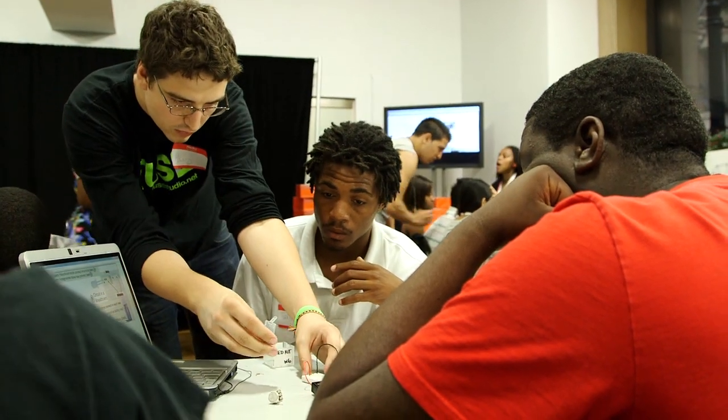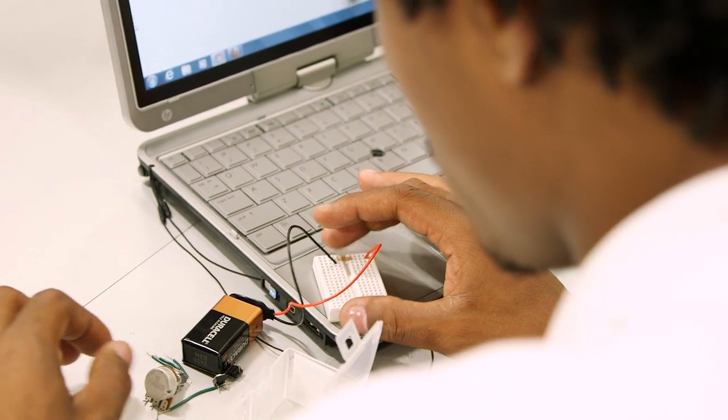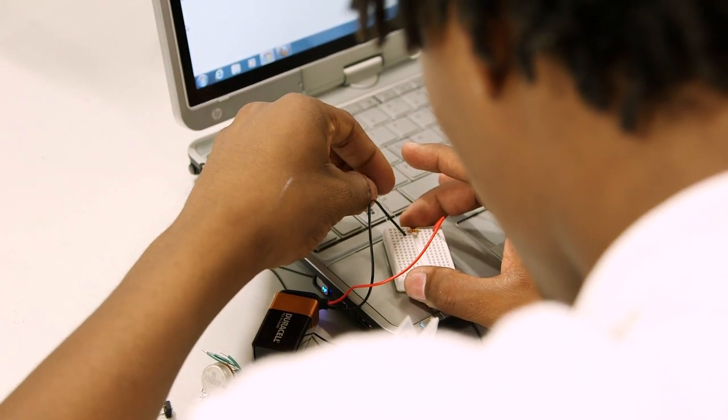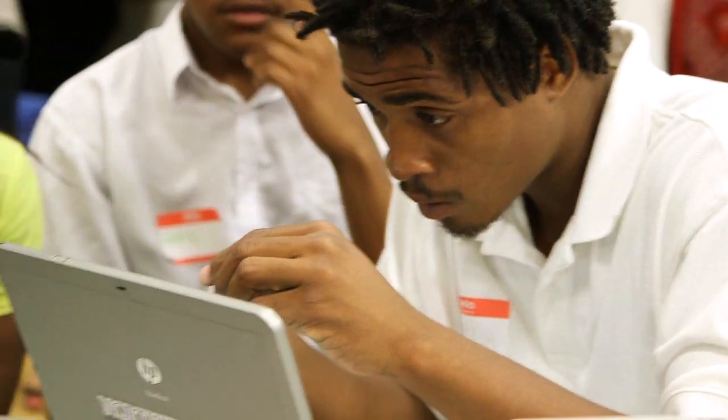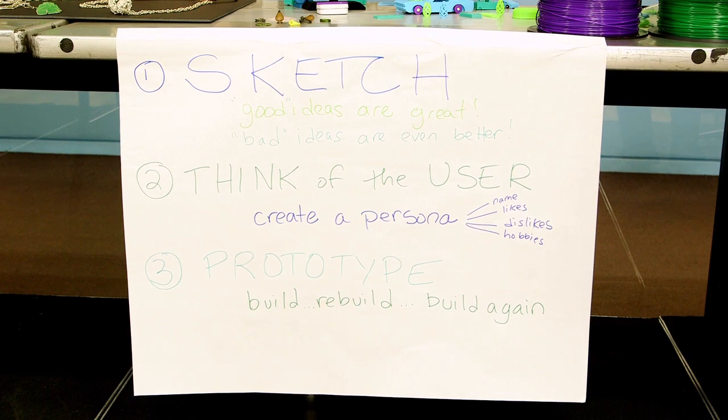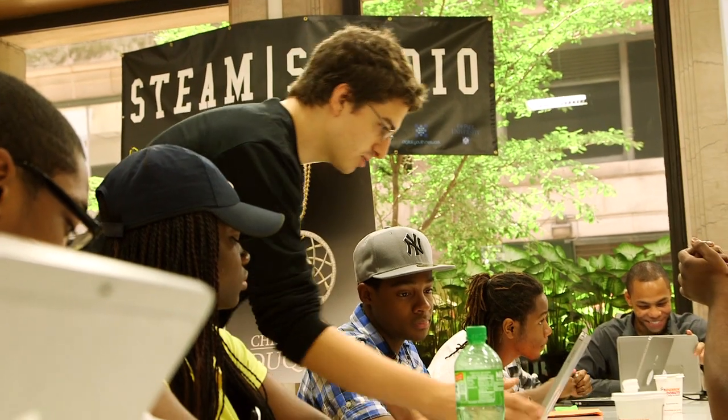Another challenge available through our program is called electric apparel. Teens learn how to use some pretty new stuff called e-textile components. There's conductive thread that has metal fibers woven into it and actually conducts electricity just like wires do. Using a coin cell battery, LEDs, and conductive thread, teens start learning how to get LEDs to light up and then integrate them into their clothing — these are just sewable components.